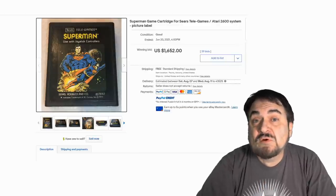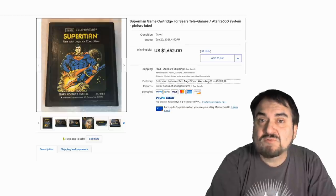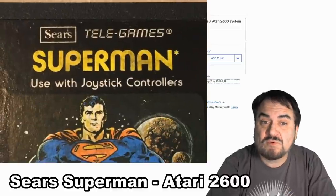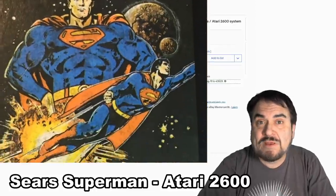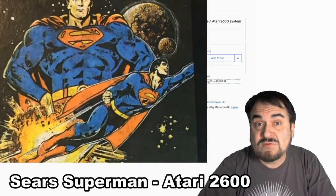Now this one's from Sears. Sears did a lot of specialty items — action figures, games, video games that were only available through them; you had to order them from Sears. And this is one of the scarcer ones of the Atari 2600 line. This is Superman Sears exclusive. It went for over $1,600 with many bids as well.